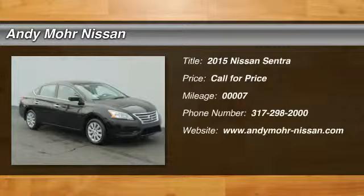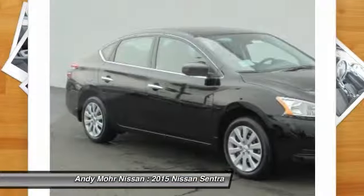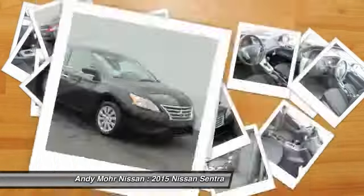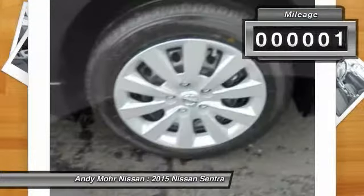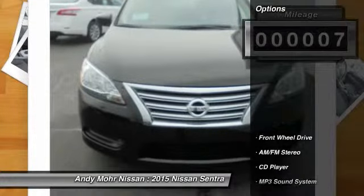The 2015 Sentra. With its spacious and versatile interior and stellar 34 miles per gallon fuel efficiency, the Nissan Sentra is the obvious choice for anyone who wants to enjoy a stylish and comfortable ride. This vehicle has less than 100 miles. Here are some of this vehicle's great options.